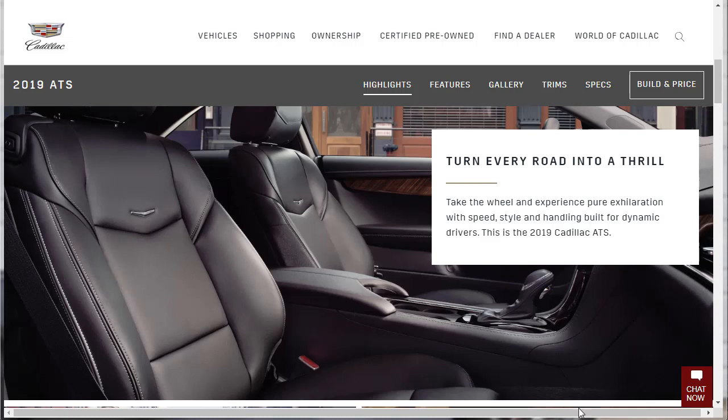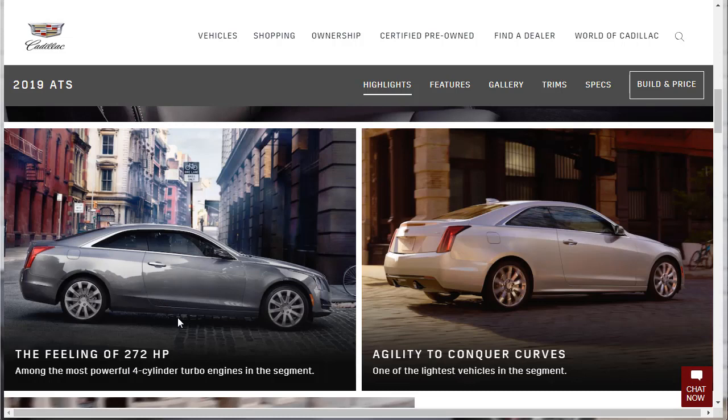A quick look at the interior — I think the seats look great, the contrasting stitching looks nice. They say here: 'Take the wheel. Experience pure exhilaration with speed, style, and handling. Built for dynamic drivers.' We will see — built for dynamic drivers, let's see what this thing is made of.